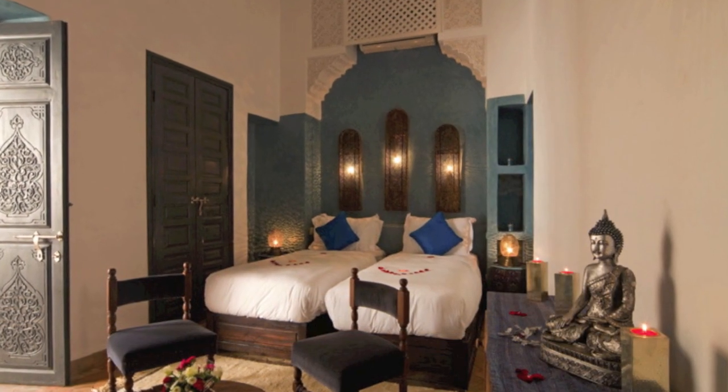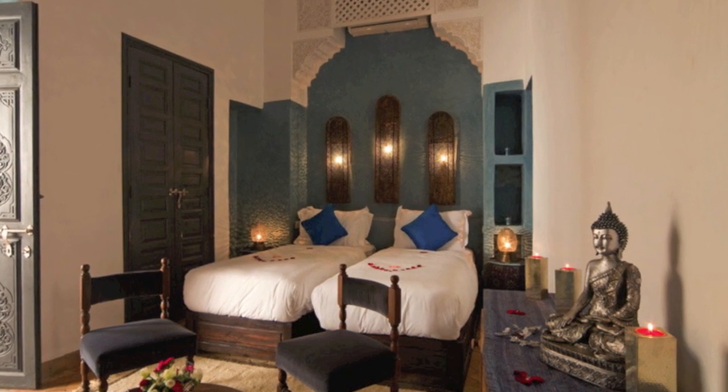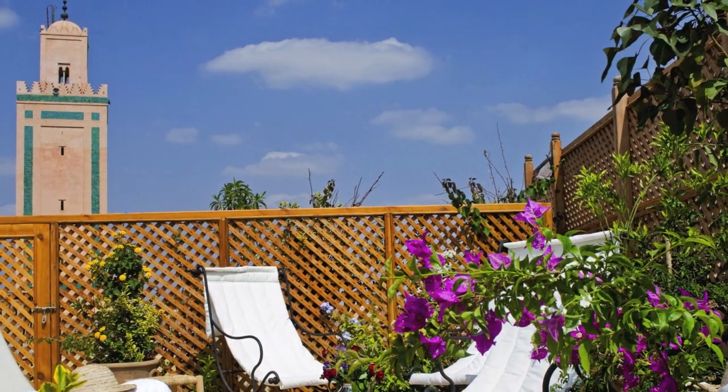Riyadh Cinnamon can accommodate up to 16 guests, with 5 luxurious guest suites, and a wealth of facilities including a comfortable lounge, stunning roof terraces, a generous patio, and dipping pool.